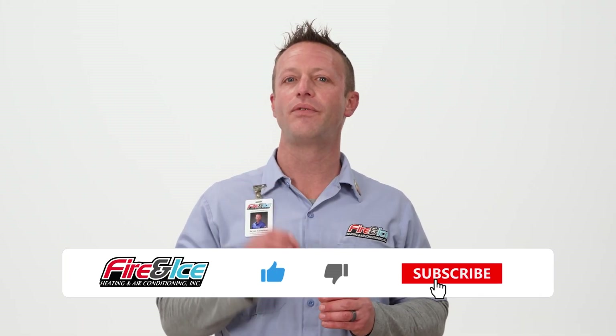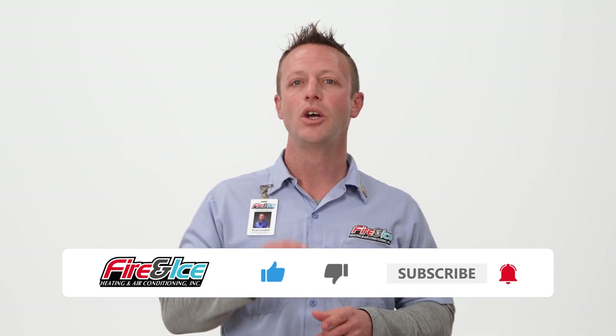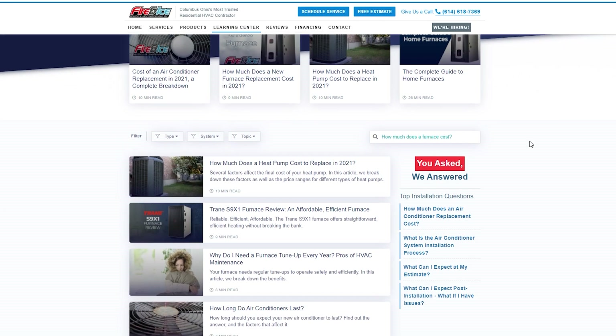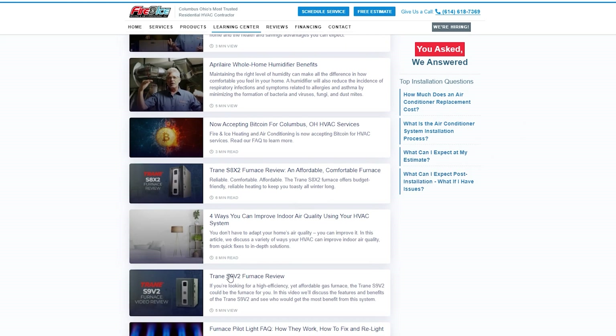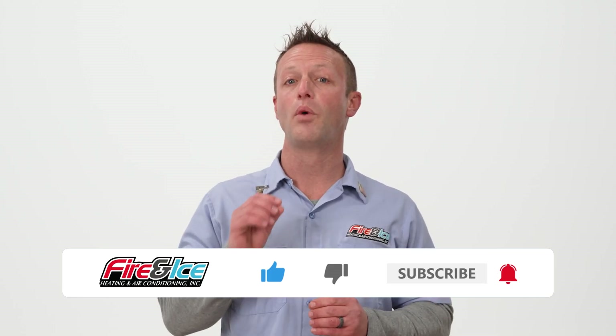If you're enjoying this video so far, please like it and leave a comment once you're done. We love to hear what you have to say and answer any questions you may have. We also have more resources on our website — click the link to visit our Learning Center for more in-depth information, and don't forget to subscribe to our channel.